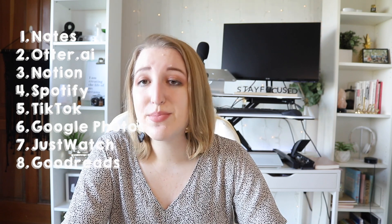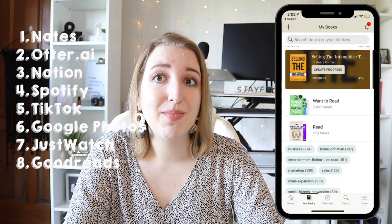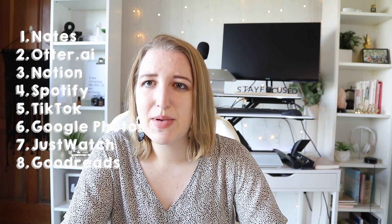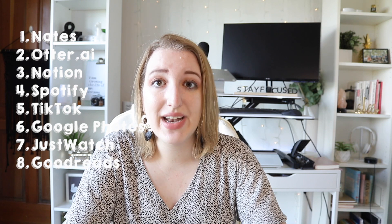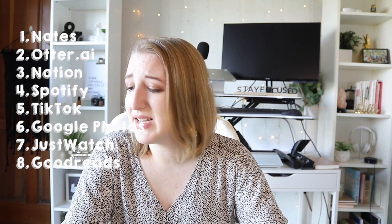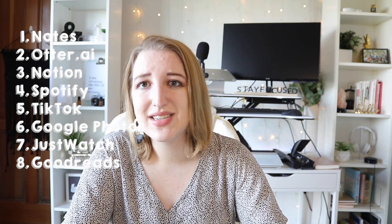Goodreads is another one of my favorite apps to track the books I'm reading. I can track percentages to see how far I am in a book and see what's on my reading list. As someone with ADHD, people assume I can't possibly focus and read — but I really do when I get into a book. I go into hyperfocus mode and I read a lot. I've been reading more this year than I think I've ever done.